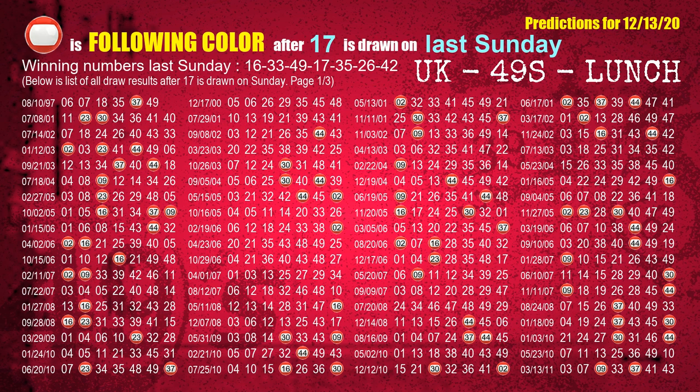The fourth winning number last Sunday is 17. The most frequently following color is red when 17 is the winning number on last Sunday.